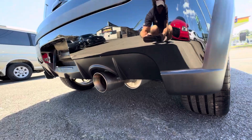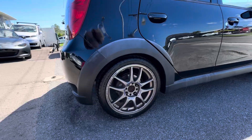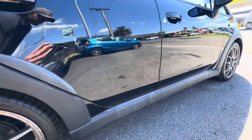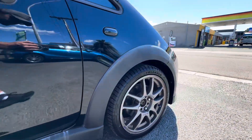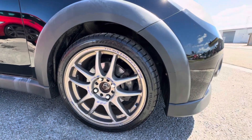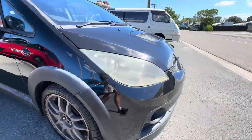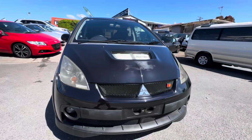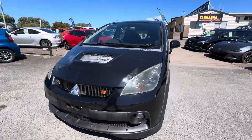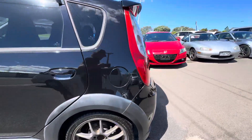It gives a really good exhaust note. These Work Emotion alloys are very cool - most of them in pretty good nick, a couple have a little bit of curbing but overall they're in great nick, and a very desirable alloy wheel. It's got brand new Triangle 215/40/17 tyres on it. Aircon blows really nice and cold, and the engine pulls really nice and strong.